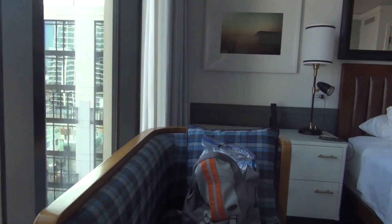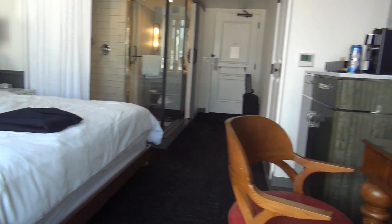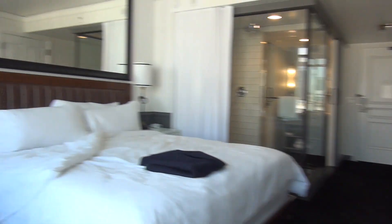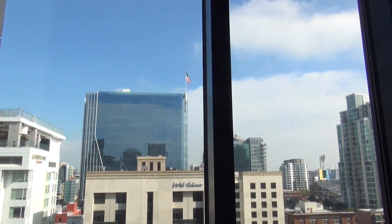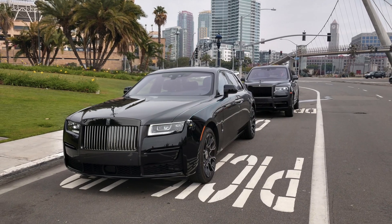This is a King Deluxe room and I'm going to give you a tour. This is room 1128 if you want to book it yourself. Great view — floor to ceiling windows here. I am in San Diego to drive some Rolls Royces around.